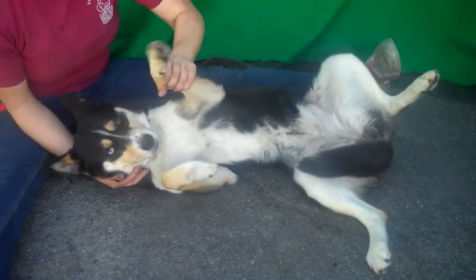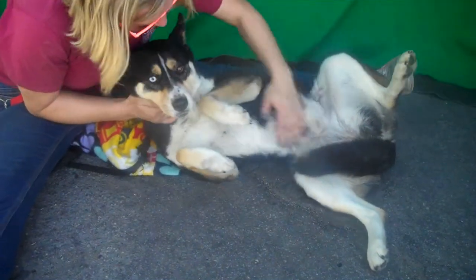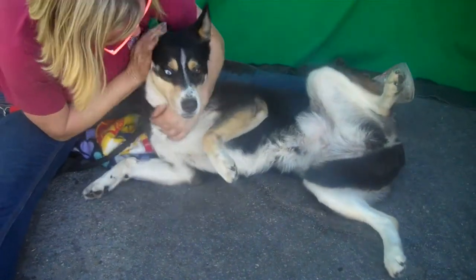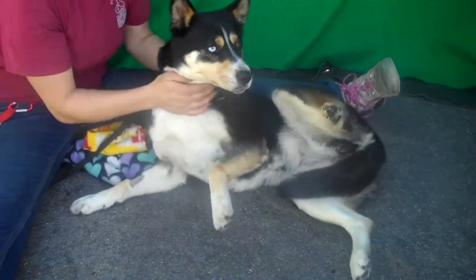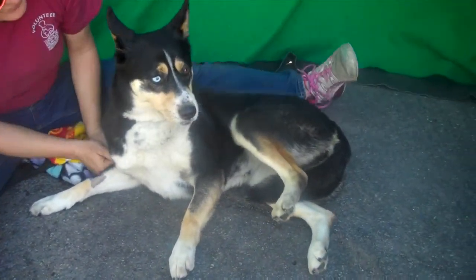She is about two years old and she came in as an owner surrender on April 18th because they really didn't have time to spend with her, so they brought her in to us. She weighs 41 pounds.